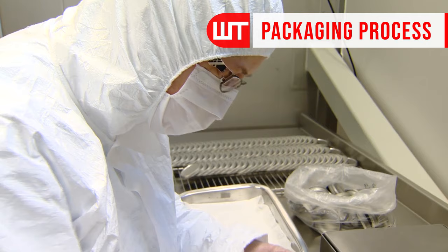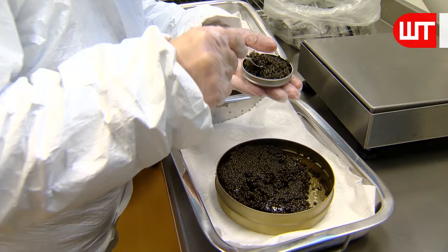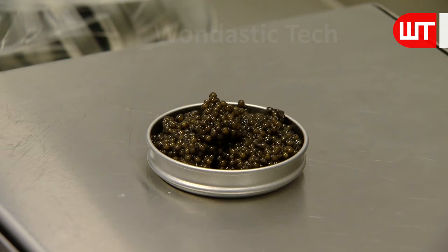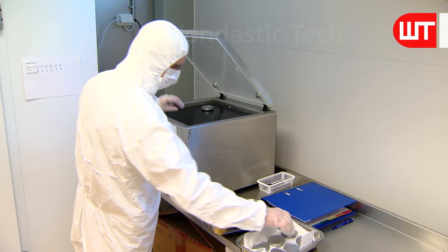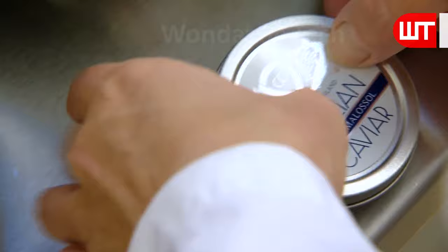After taking the caviar out of the freezer, it's ready to pack. They package it in different varieties — small, medium, and large — and they're priced according to size. A machine removes the air from inside the container and shuts the lid at the same time, preventing the caviar from spoiling. These 100-gram containers are then ready for sale in the market.